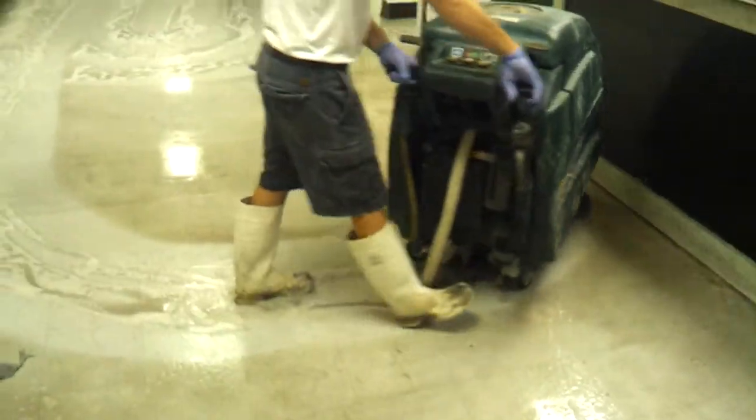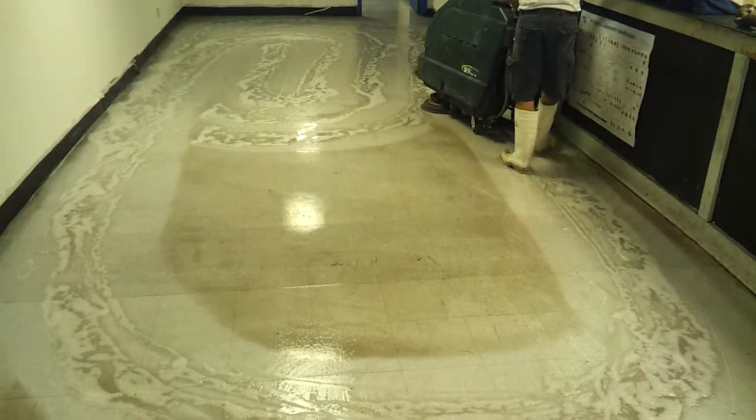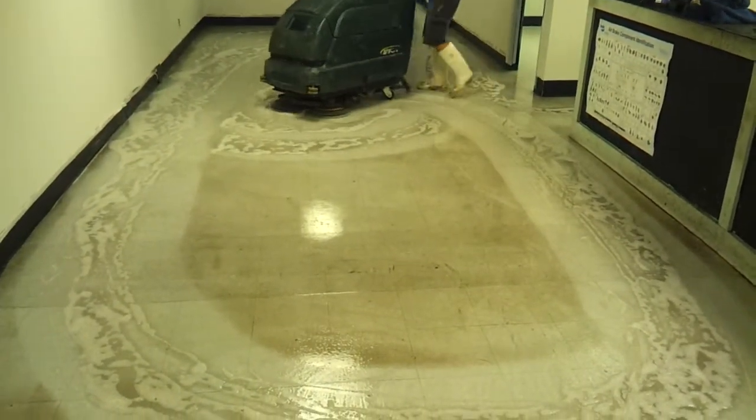We applied stripper. We're scrubbing the floor. You can see how dirty it was. After that, we scraped all the corners, scrub, bring all the finish up when we put the squeegee down to get all the dirt up, and then we